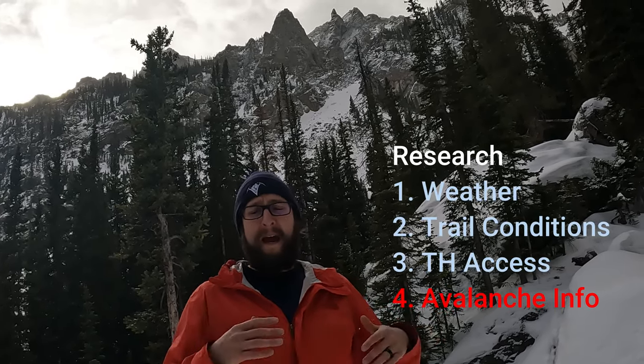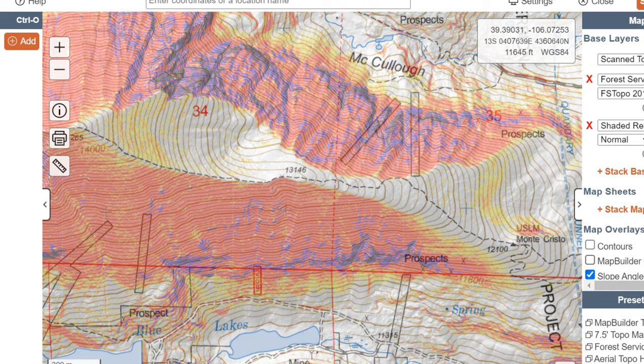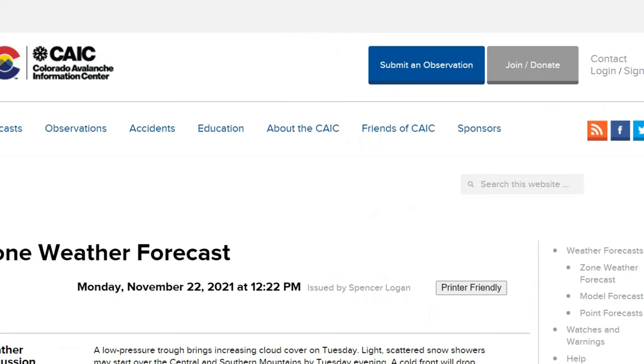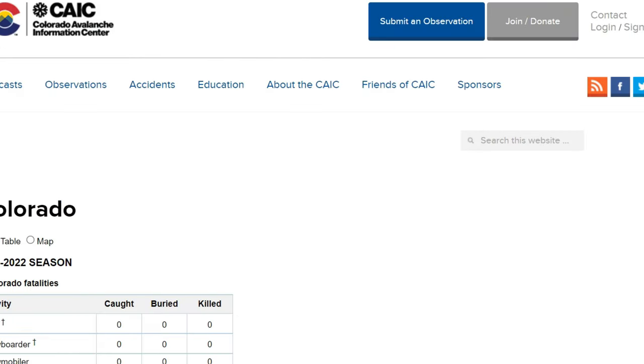Finally, research whether your hike goes through avalanche terrain, and what the avalanche conditions look like in that area. I use Cal Topo to see what the slope angle is, and I also use the Colorado Avalanche Information Center to check out the latest forecasts and observations. You have to remember: just because you're not skiing, snowboarding, or snowmobiling, as a hiker you can still trigger and get caught in avalanches. Research is without a doubt the most crucial tip to make your trip safe and fun.